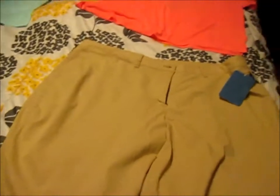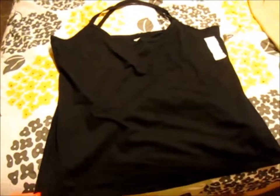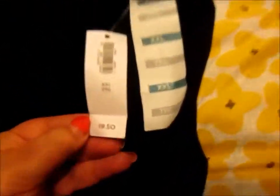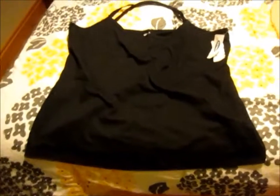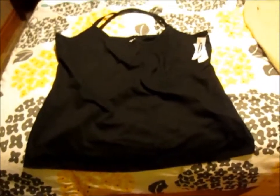I got to go return those. So then, I bought these tank tops at Old Navy. Let's look at the original price — $9.50. I paid $2 a tank top. I took three, because I love wearing tank tops underneath stuff.